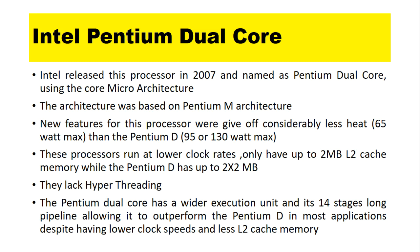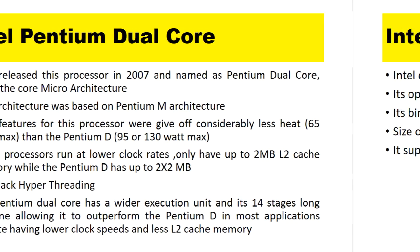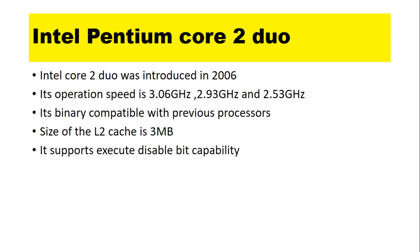The Pentium Dual Core has a wider execution unit and a 14-stage pipeline, allowing it to outperform the Pentium D in most applications despite having lower clock speeds and less L2 cache memory.